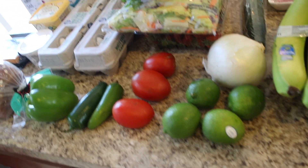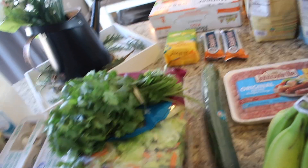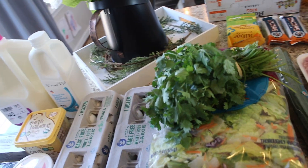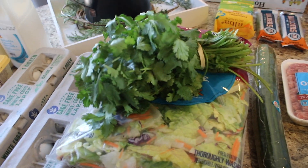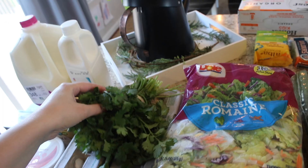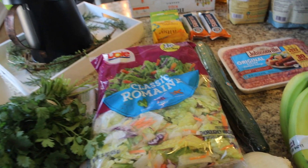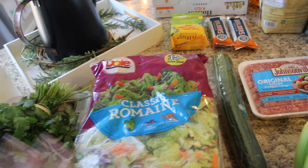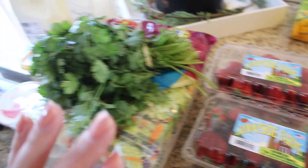I got some limes. I also picked up a white onion and an English cucumber. This cilantro was literally thrown in the bag with raw chicken — I just don't even know, guys. This was such a bad experience. And then I got some classic romaine, which is all dirty. So that is that.